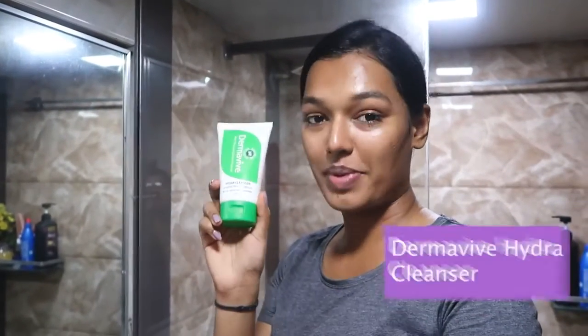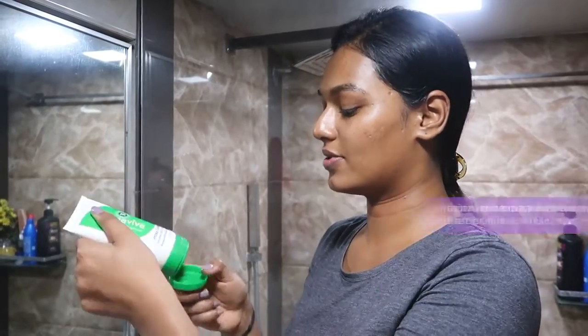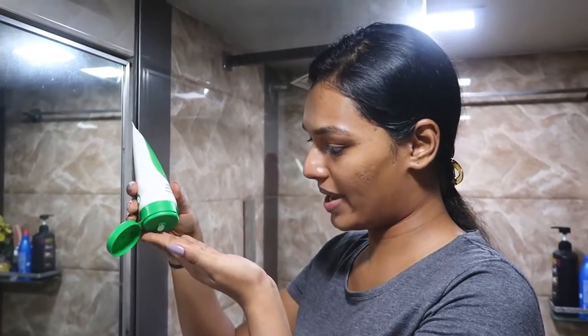Next I like to take a face wash to take away all the tiredness of my day. I'm using the Derma Weave Hydra Cleanser — I'm just going to take a little bit on my hand and cleanse my face.